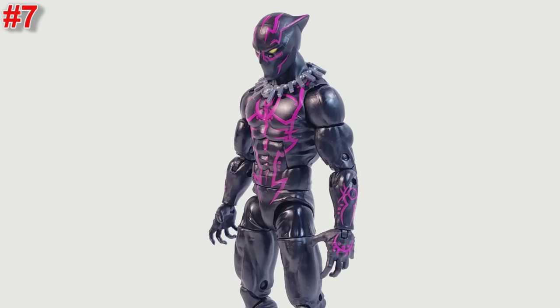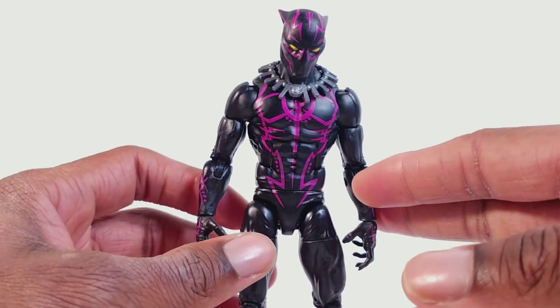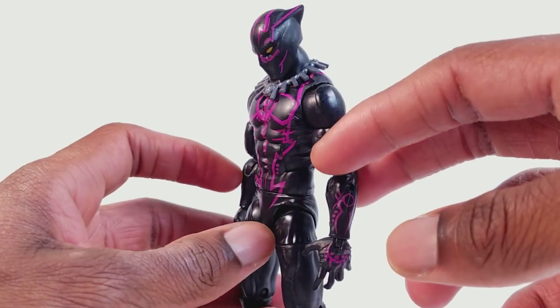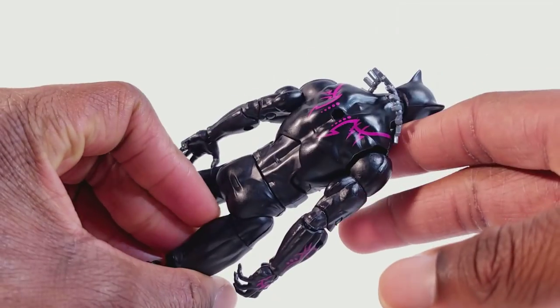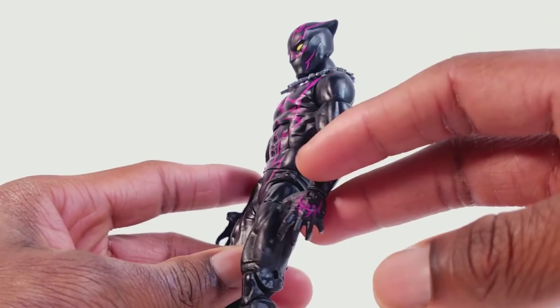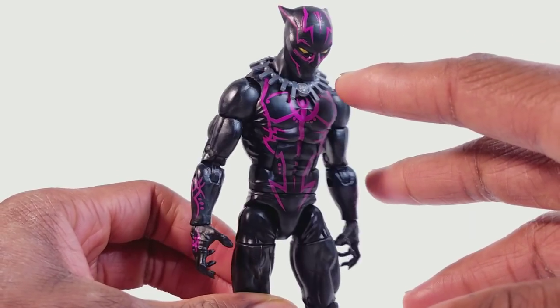At number seven we have the Marvel Legends Walmart exclusive Vibranium Black Panther. I like this figure a lot. I actually bought him twice — the second time was to customize him into a regular Black Panther. I do like the kinetic energy look. I felt it wasn't translated as well in the film, but in the comics I just liked it a lot. It translated very well on this figure. I wish he was actually all pink on the legs, shoulders, and back — a little underwhelming with the pink parts — but he's very cool. He comes with a lot of accessories and I like this necklace a lot. This is the superior figure in my opinion.